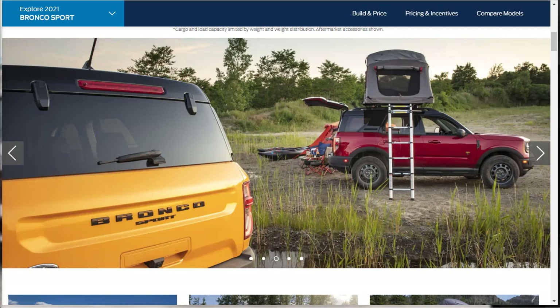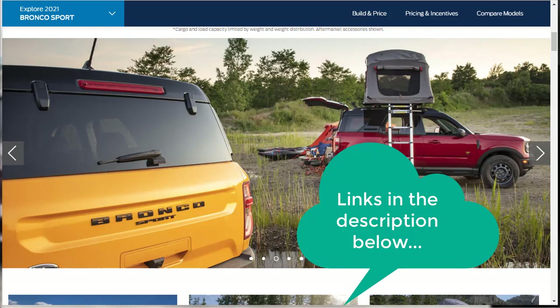It's a crossover SUV that's based off of the Ford Escape. I just want to remind you to take a look at some of my other related build and price reviews — I've put links in the description below. During that overview, I talked about the Ford Bronco and the redesigned Ford Escape. I've done build and price reviews of both, and that brand new 2021 Ford Bronco build and price review is a great video. Those links are in the description below.